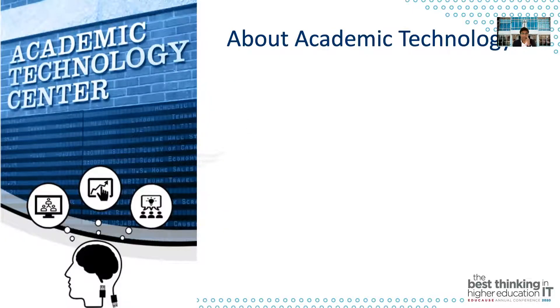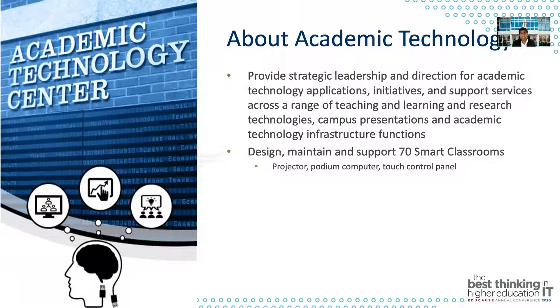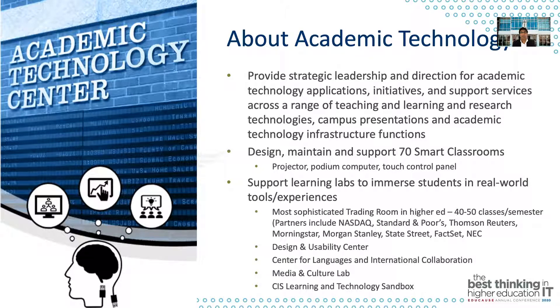About academic technology: we are a group of 15 people dedicated to providing strategic leadership and direction for academic technology applications, initiatives, and support services across a range of teaching, learning, and research technologies. We also support campus presentations and other academic technology infrastructures. We're in charge of designing, maintaining, and supporting our 70 smart classrooms, which all have a projector, podium computers, and a control panel. We also support learning labs, which help students get real-world experience with tools and provide an immersive learning experience.